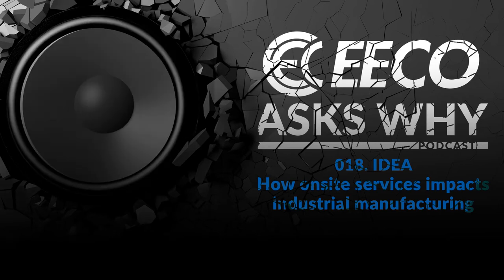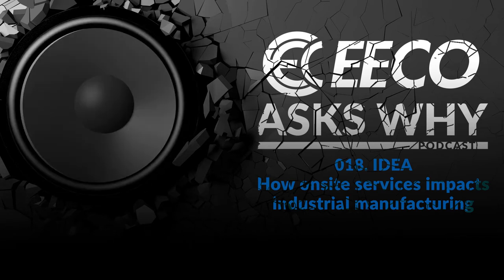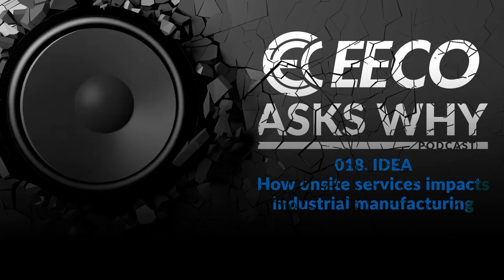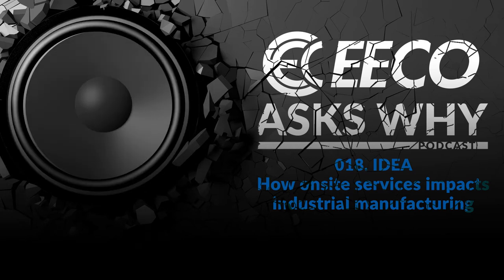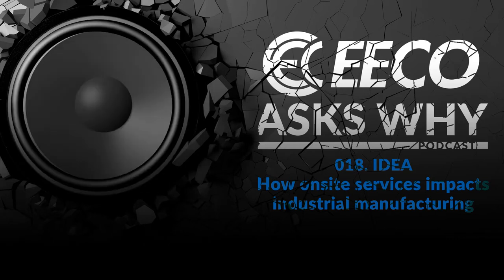Today we're going to be talking about an idea around how on-site services impacts industrial manufacturing. To help walk us through this topic, we have Mr. Daniel Vaughn, who is a product service representative for electrical equipment. How are you doing, Daniel? Doing great, Chris. I really appreciate you taking the time with us today.